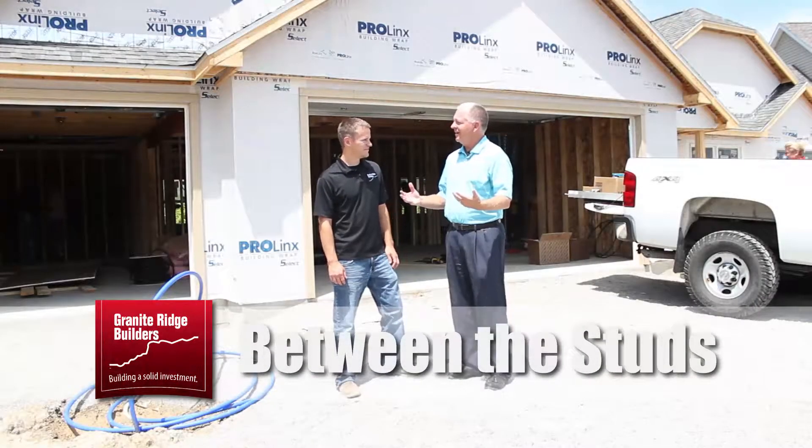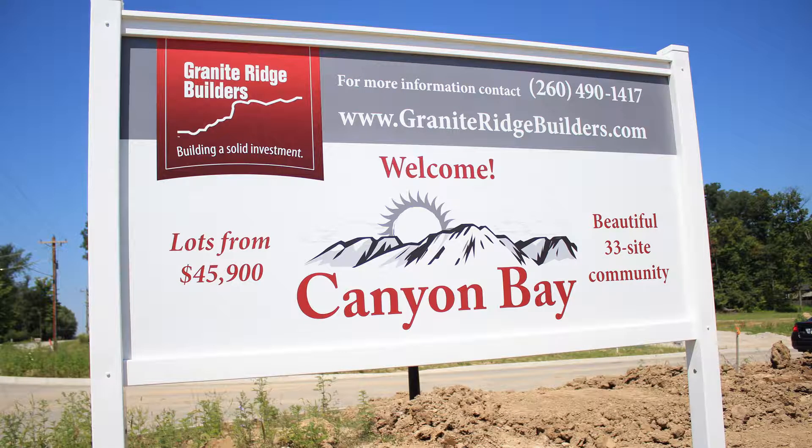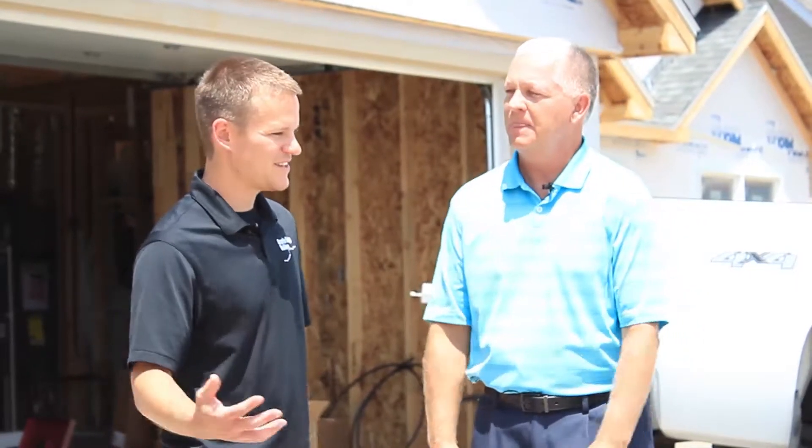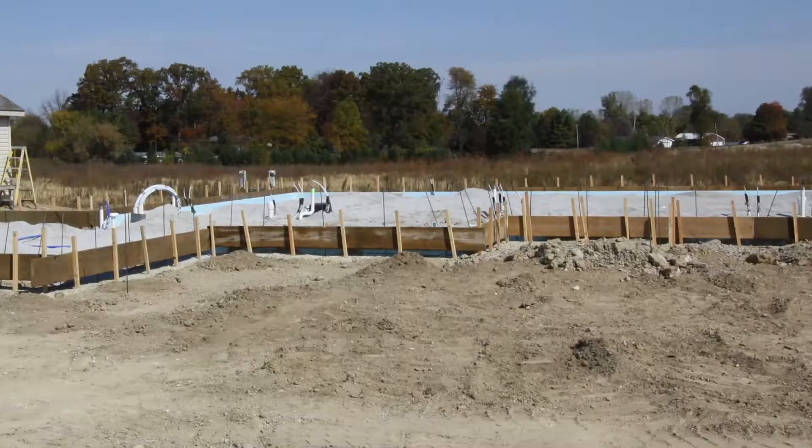We are out here at Canyon Bay on this gorgeous afternoon. One of the first things we do when we start a lot and begin building is we bench it and prep it. After we bench it, we stake it — they simply mark out every corner of the house on the lot. From there we get into the concrete stage: we trench the footers, form up the concrete, and then start what we call our underground mechanicals — that's the plumbing and in some cases the heat runs.